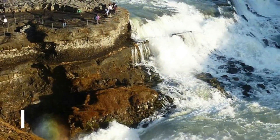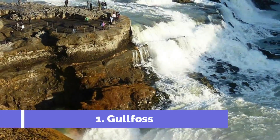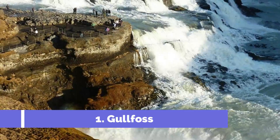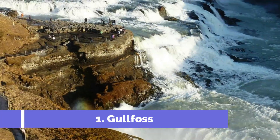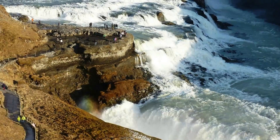Number 1. Gullfoss, or Golden Falls, is one of the three must-see attractions along the famous Golden Circle Route in southwestern Iceland. This two-tiered waterfall drops 32 meters, 105 feet, into a narrow, deep canyon, creating an impressive spray of mist that often produces rainbows in sunny weather.